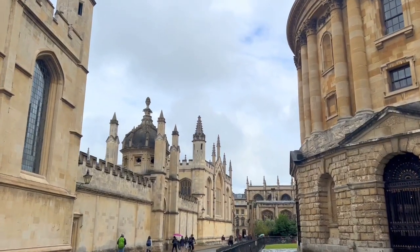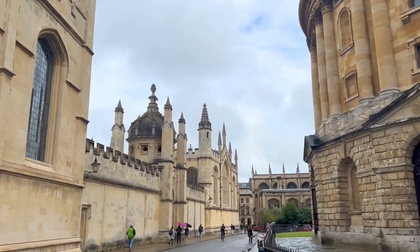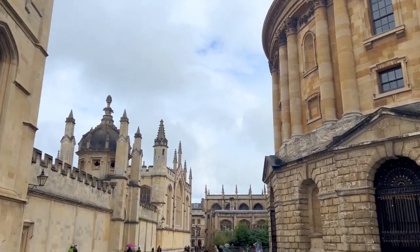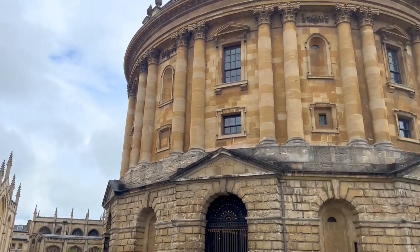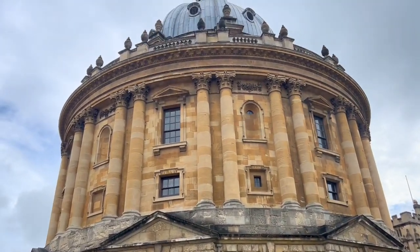There are lots of different cool angles you can get of the Radcliffe Camera. You can shoot down the street, walk around, and see it in basically a 360-degree view.